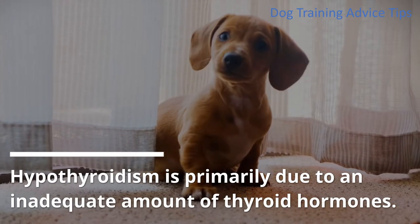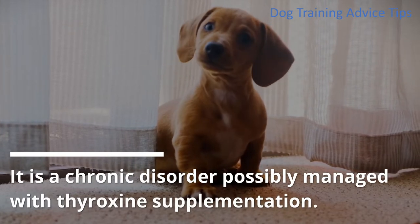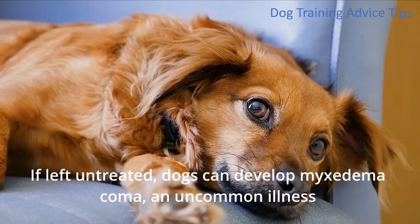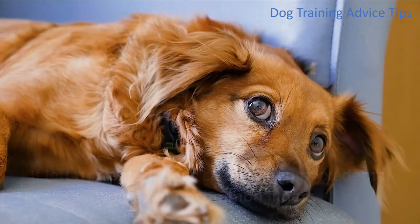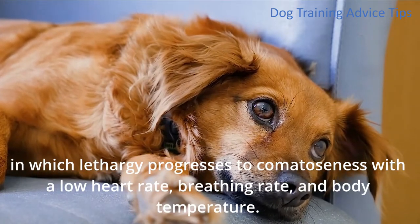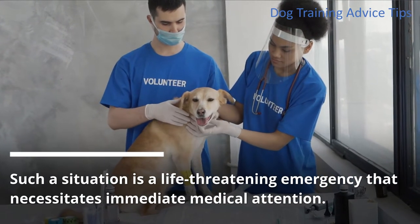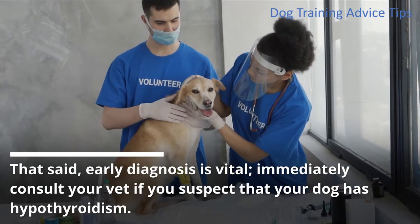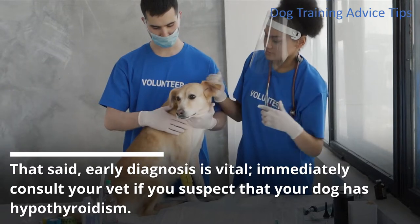Hypothyroidism is primarily due to an inadequate amount of thyroid hormones. It is a chronic disorder possibly managed with thyroxine supplementation. If left untreated, dogs can develop myxedema coma, an uncommon illness in which lethargy progresses to comatoseness with a low heart rate, breathing rate, and body temperature. Such a situation is a life-threatening emergency that necessitates immediate medical attention. Early diagnosis is vital. Immediately consult your vet if you suspect that your dog has hypothyroidism.